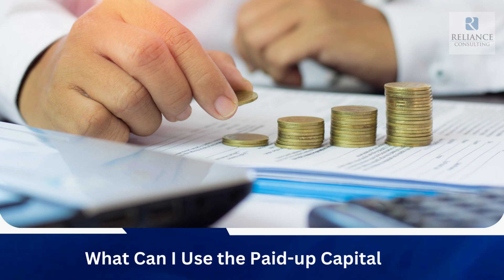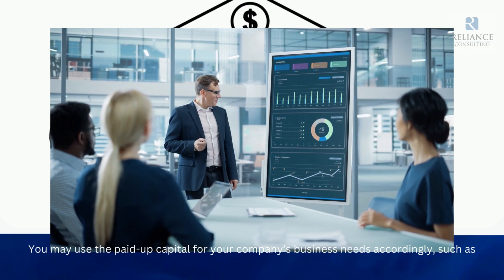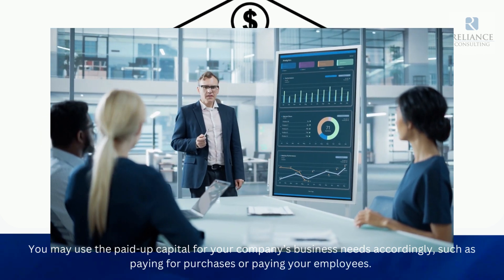What can I use the paid-up capital on? You may use the paid-up capital for your company's business needs accordingly, such as paying for purchases or paying your employees.